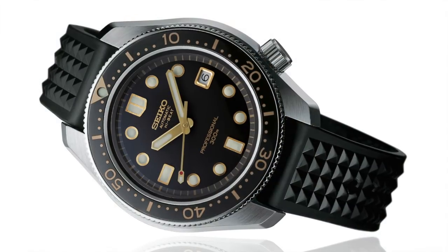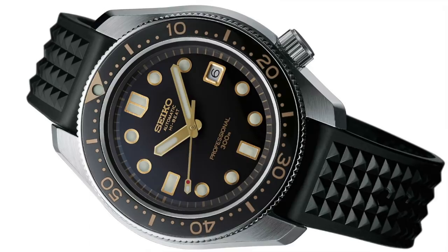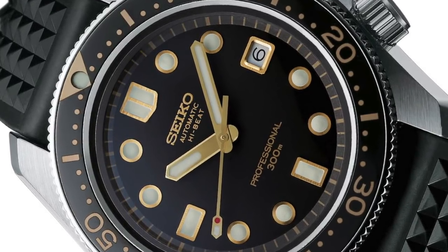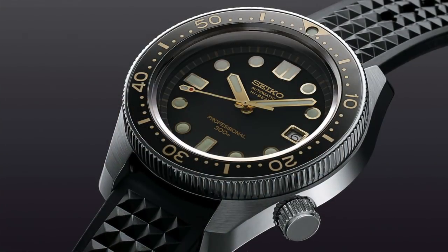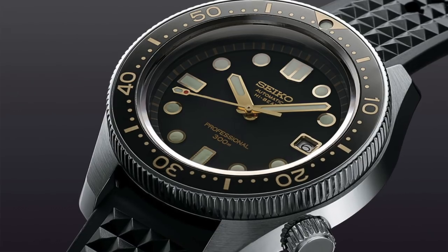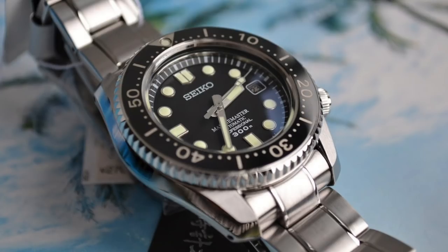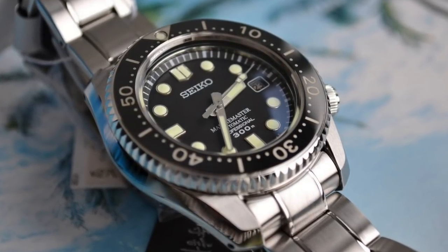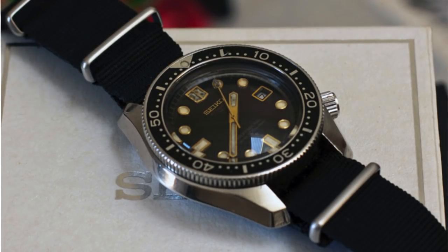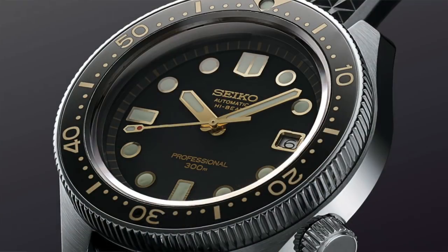First one is from Seiko. Just like they did last year, they really set the dive watch world on fire at Baselworld with the SLA-1762 Maas reissue. And they're doing it again with the SLA-25 reissue. What this watch is, it's a reissue of their 6159-7000 series watch, which was released in the late 1960s. It's a monoblock construction — a single-piece case where everything goes in through the front. It's Seiko's first 300-meter dive watch, and we'll show you what the dial looks like here.